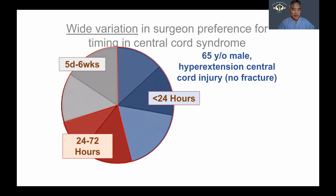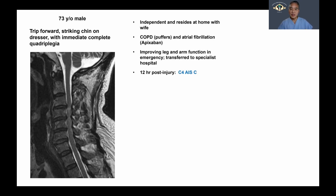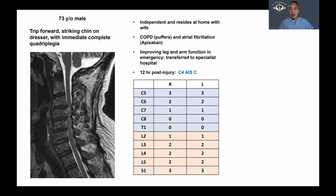We're going to present a fairly prototypical case of a 73-year-old male. He trips forward, strikes his chin on the dresser, and suffers immediate and complete quadriplegia at the scene. He's an otherwise independent gentleman who resides at home with his wife. He has some medical comorbidities, is on puffers for COPD, and is on apixaban for atrial fibrillation. He's brought by ambulance to the specialist hospital, and en route it's noted that he is experiencing some improved function in his arms and legs. About 12 hours after his injury, he's assessed as being a C4 ASIA C with characteristic loss of his finger flexors and intrinsics — quite significant and dense hand impairment — but with some patchy lower extremity function.